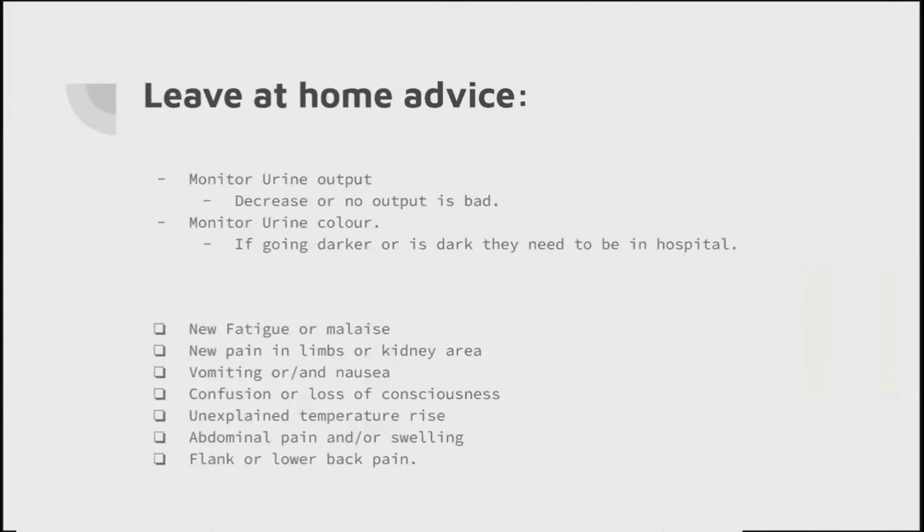Going on to leave-at-home advice - and I think pre-hospitally we don't always do this as thoroughly as we should, and I'm as guilty as the next person. We've gone to our non-injury falls, picked them up, and we want our patients to monitor their urine output - not necessarily getting a jug and measuring it, but making sure they're still going at expected intervals - and monitoring urine colour, which is vitally important. They may have a normal colour, but if it starts going darker, red, or even brown, we need to act. We also need to make sure that if there's someone else - a loved one, relative, or family member - that if the patient looks fatigued, has malaise, limb pain, vomiting, nausea, confusion, or even loss of consciousness, all of these could be down to acute kidney injury from a very simple fall that happened 20 hours ago.